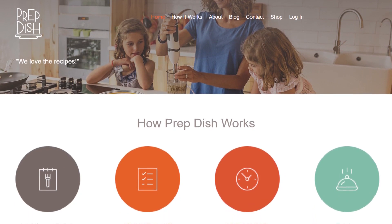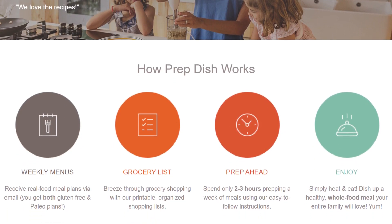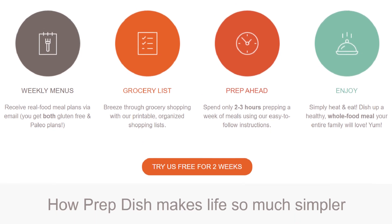Hey meal preppers, it's Allison, PrepDish founder, here to help you create a happier, healthier mealtime. Today I'm talking about something near and dear to my heart: meal planning websites. I started a meal planning site over eight years ago and I'm always answering questions about how exactly they work. I thought, what better way to answer that question than with a video that walks you through how a meal plan site works. For today's video, I'm going to use my website prepdish.com to illustrate how a meal planning website works.